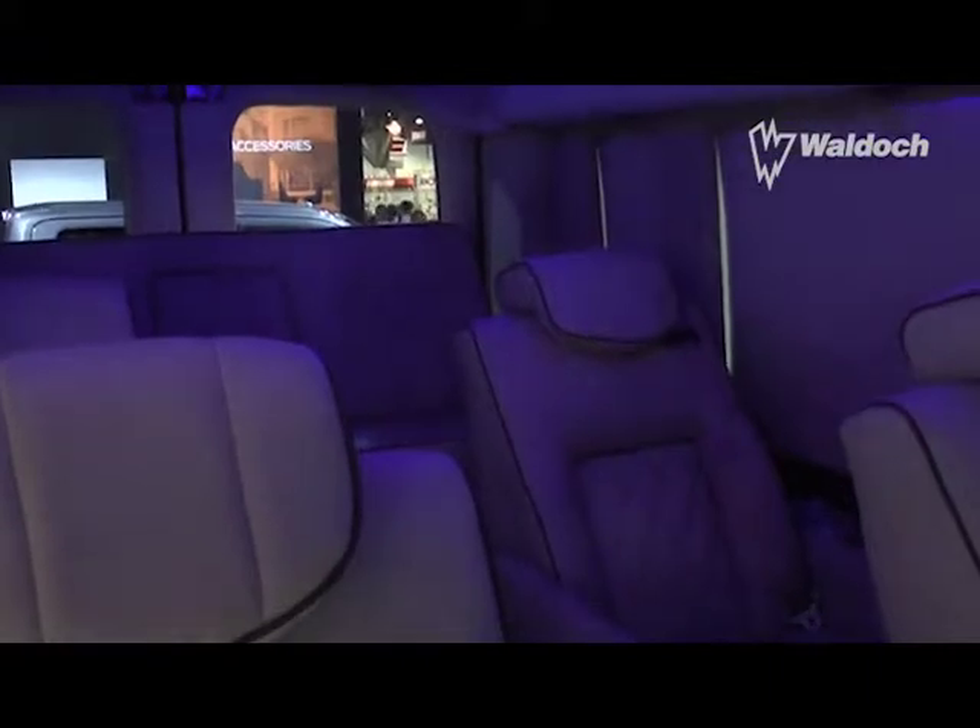It's a nine-passenger vehicle. I'm sitting here with Billy Waldoch from Waldoch in Minnesota. Tell me about your first trip to SEMA and what the Transit means for you here. It's been great. Ford's been working really well with us. We've been building vans for 40 years. This is a great show to be at — our first time at SEMA with Ford — and we can't be more excited. The response is huge.